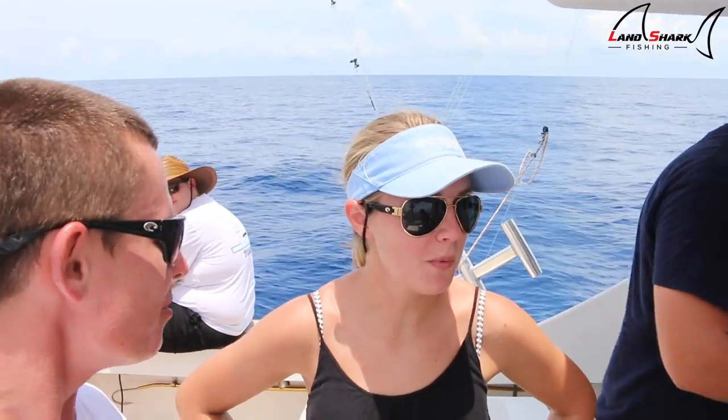What'd you just catch? I just caught a snapper — I'm so excited! What kind of snapper? A queen snapper! Her first one — yes! It was a great experience.